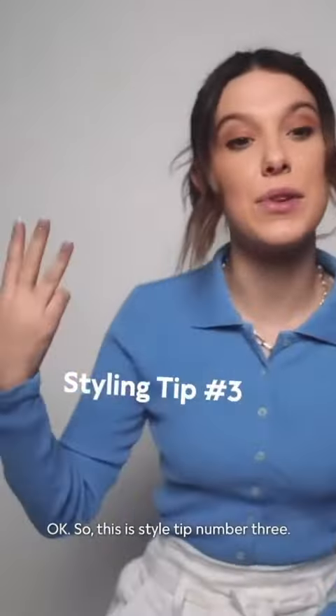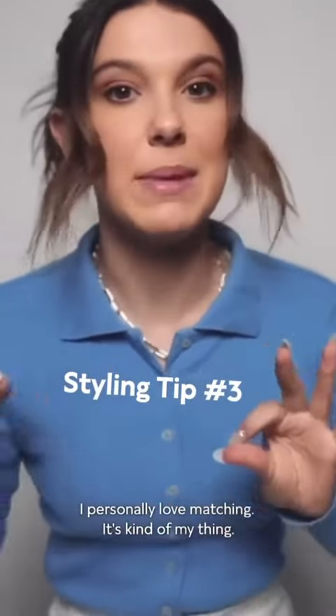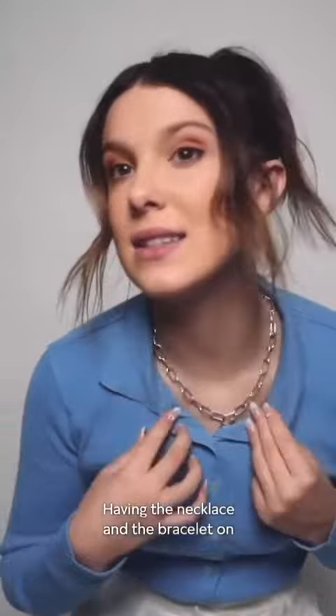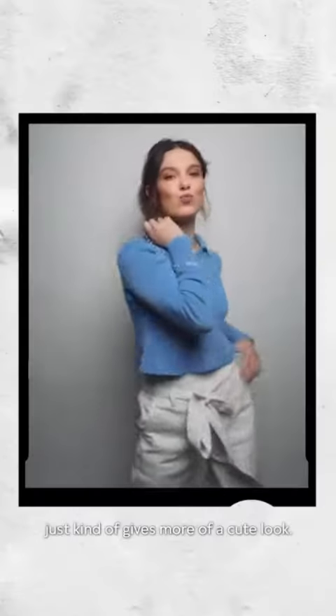Okay, so this is style tip number three. I personally love matching — it's kind of my thing. Having the necklace and the bracelet on just kind of gives for more of a cuter look.